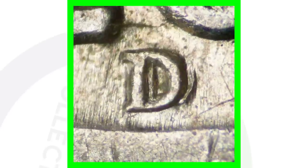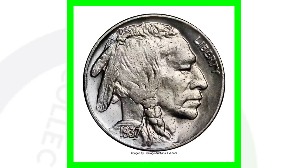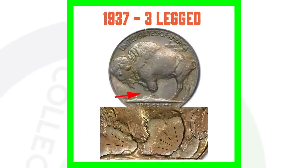For the D mint mark, on the 1937-D you also want to look for a repunched mint mark, just like on the S mint mark. Here are a couple examples of the D mark being repunched. This 1937-D with the repunched mint mark is graded at Mint State 65. Even if the coin isn't in quite this good condition, the repunched mint mark adds value — and this particular coin sold for over $185.